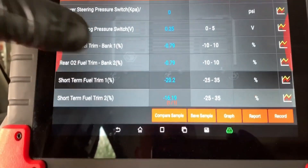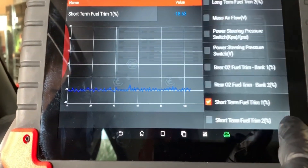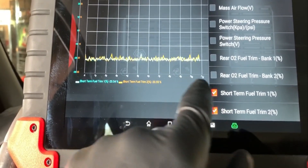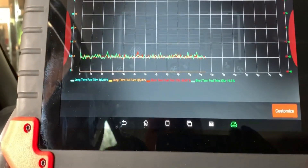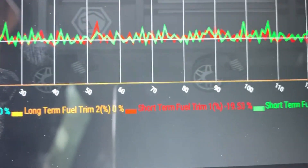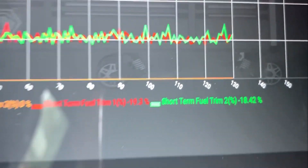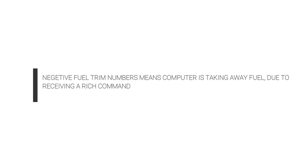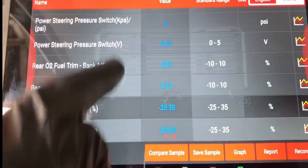I went into the data stream and picked a couple of PIDs I want to see. We'll go in here and customize it — doing these two PIDs for short-term, and long-term as well. You can see short-term fuel trims are negative 20 on both banks, so they are identical to each other. That is going to be his running concern.